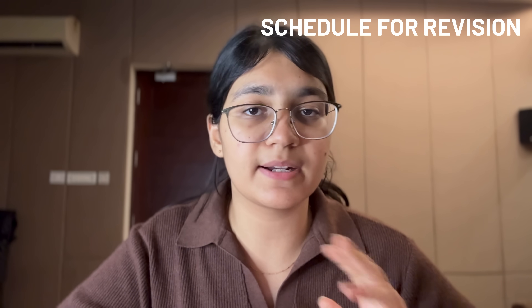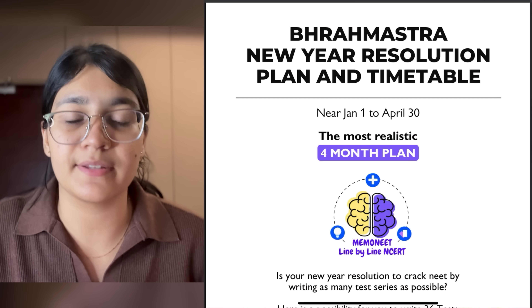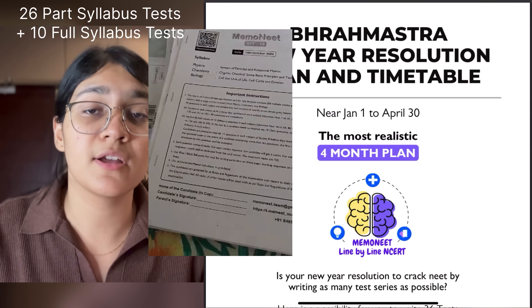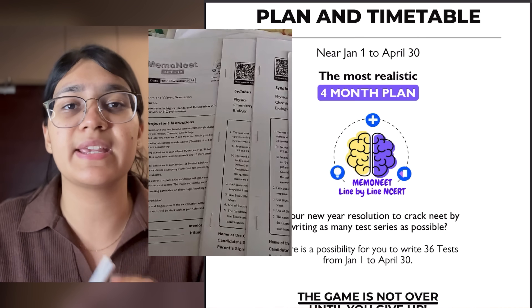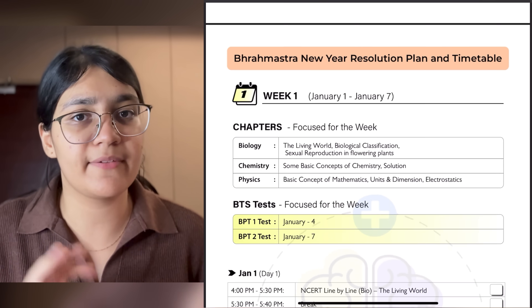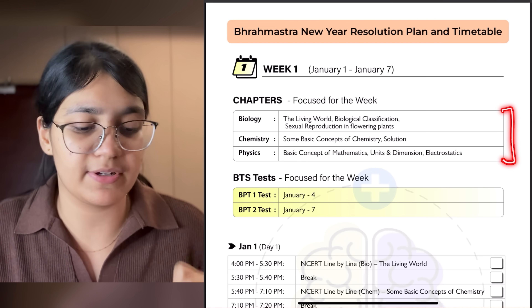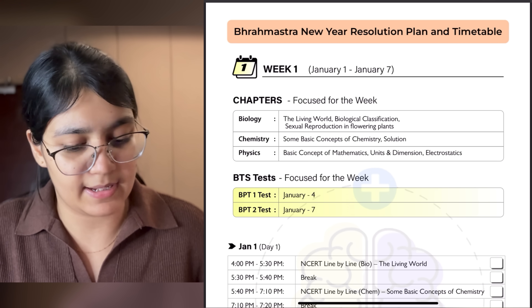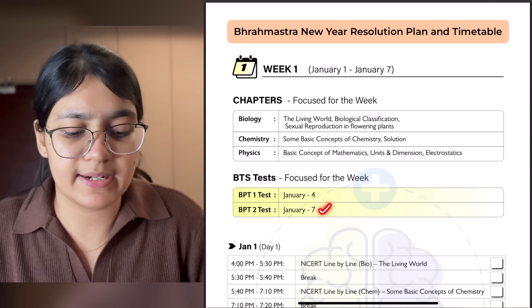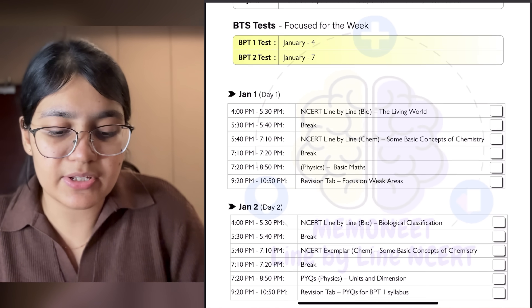If any aspirant hasn't started revision yet and their syllabus is complete, I have something great — a revision planner from MemoNeed, which I'm calling the MemoNeed New Year Resolution Planner. It includes 26 part-syllabus tests and 10 full-syllabus tests. You can give the part-syllabus tests directly from their app. The planner shows you how to schedule: for example, in the first week, chapters are listed day-by-day, your first test is on 4th January and your second test is on 7th January.